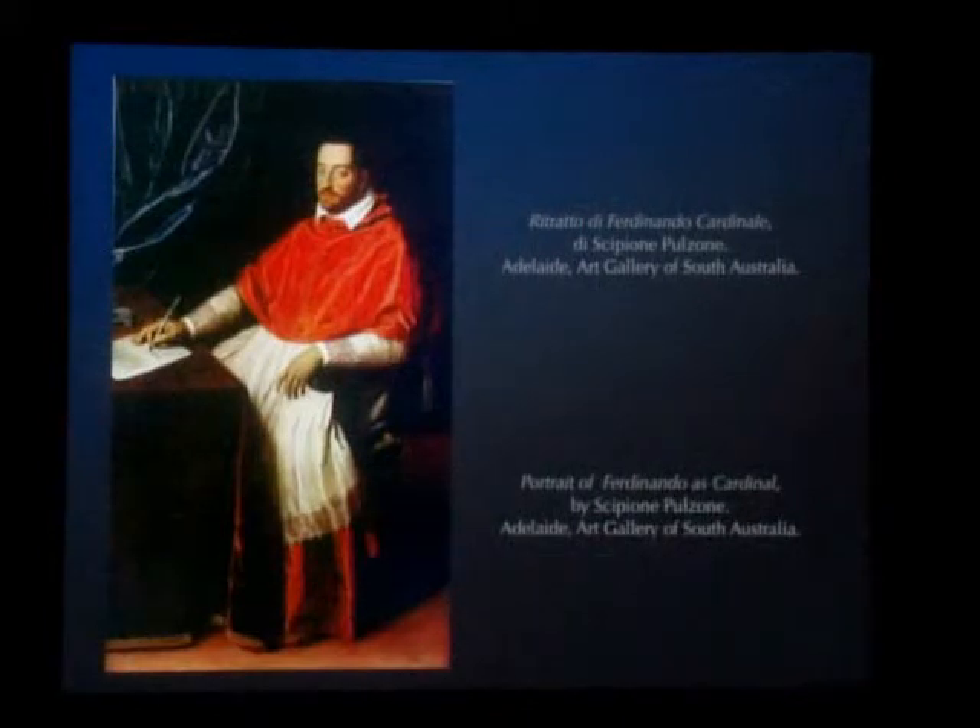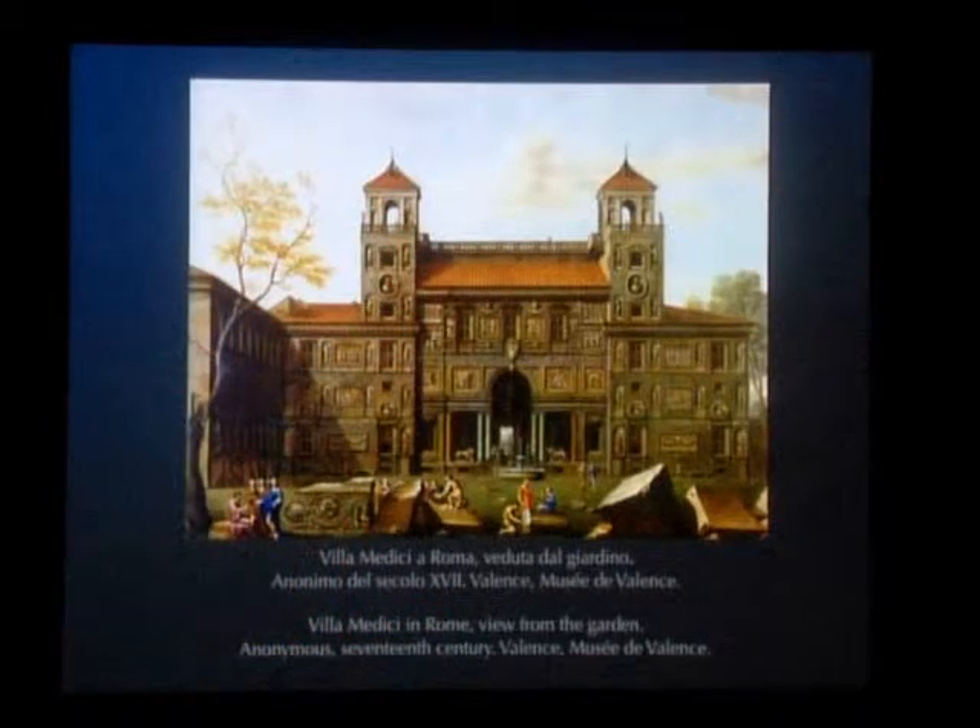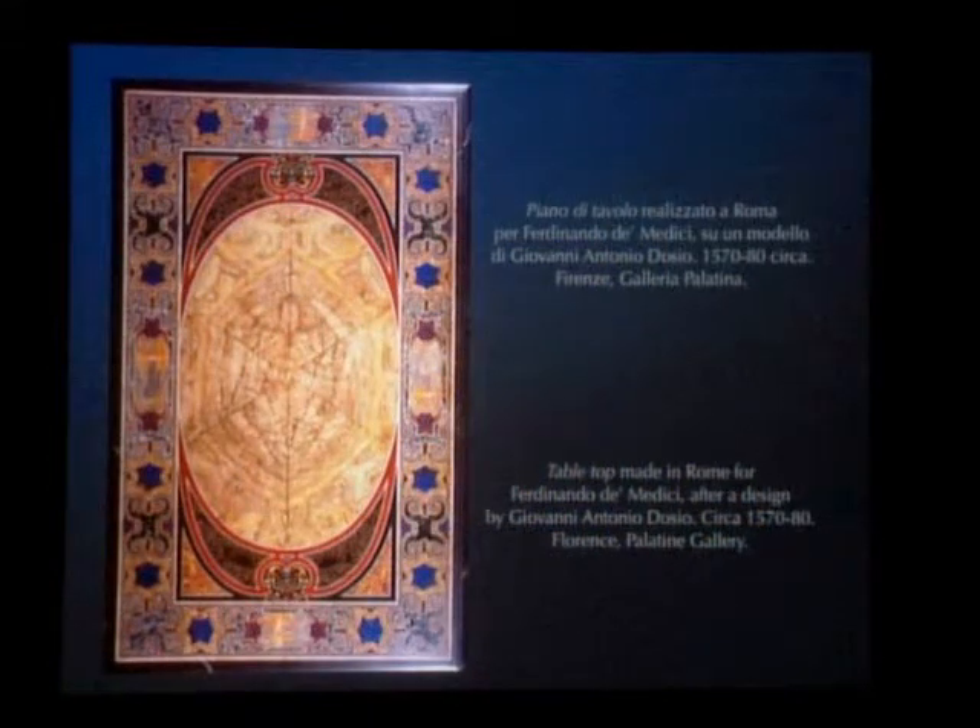Ferdinando collected treasures of ancient and modern art in his splendid residence of Villa Medici at Trinità dei Monti. Evidence of Ferdinando's interest in the novelties of Roman inlay and this sophisticated craft can be found in two outstanding tabletops that were, in fact, among the furnishings of the Villa Medici. The first is monumental in terms of dimensions and thickness, resembling the magnificence of the tables of the princely Roman families of the time, such as the Farnese table, now in the collections of the Metropolitan Museum, or that still housed in the Odescalchi collection in Rome. The design can be attributed to the architect Giovanni Antonio Dosio, a Tuscan educated in the Roman taste, who played an important role in spreading the language of the Roman architectural inlay in Florence.